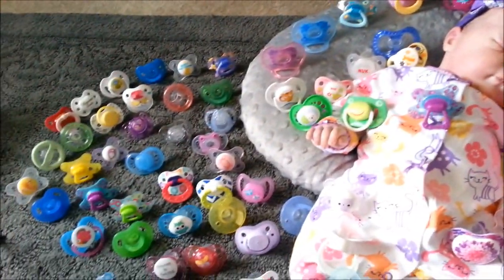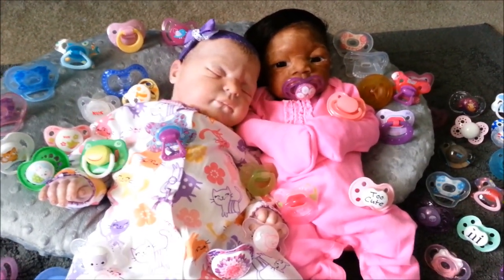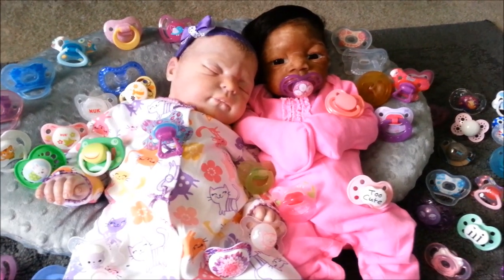Alright guys, are you ready for this? This is our updated pacifier collection. And it could be a lot huger than this, which is kind of ridiculous, but I love collecting pacifiers because they're small, they don't take up a lot of space, and they have so many cute designs.